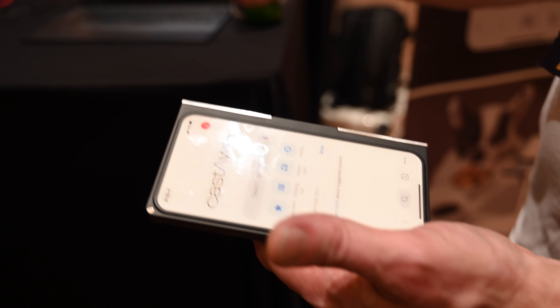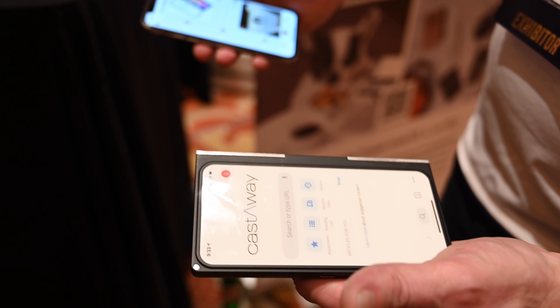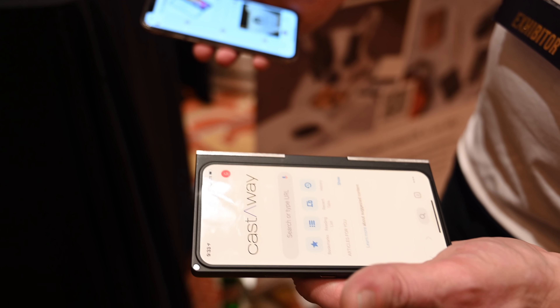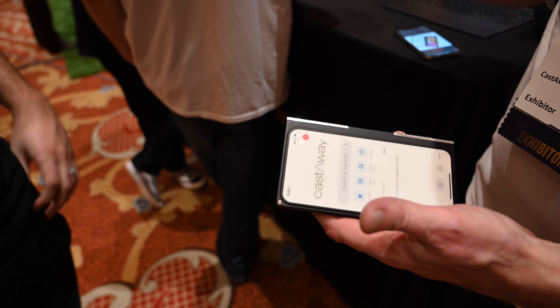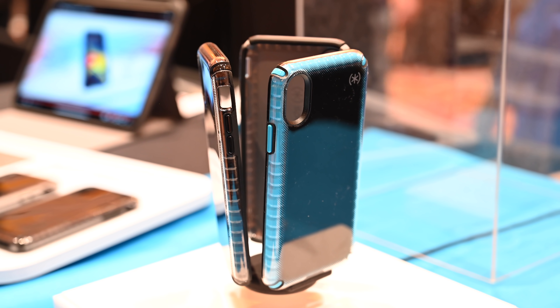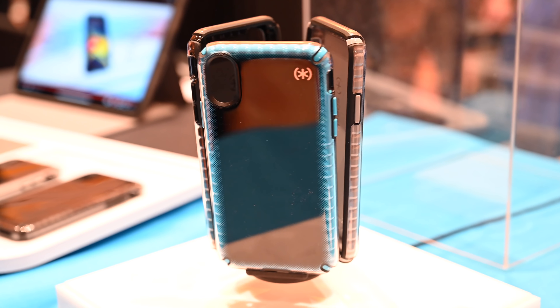Then we saw Castaway. This made a lot of headlines when it launched on Indiegogo. Basically, they call it a second screen — but really a second device. It's actually a Chrome tablet that connects to your iPhone in a case-style design. They snap together and allow you to get a little bit more work done and be more productive. So if you have a phone call coming in and your phone's up by your ear, you can use the Castaway tablet to access contacts or take notes. It's USB-C and can actually power your iPhone if necessary.